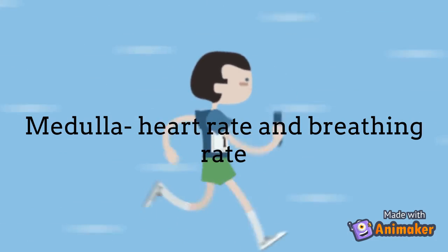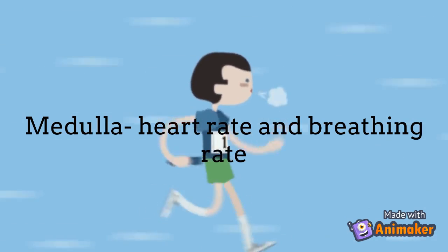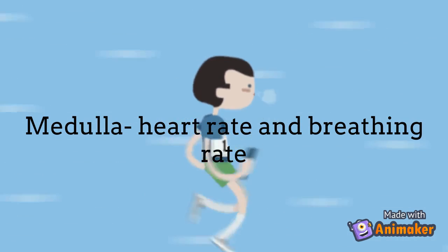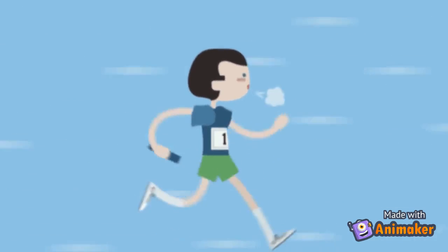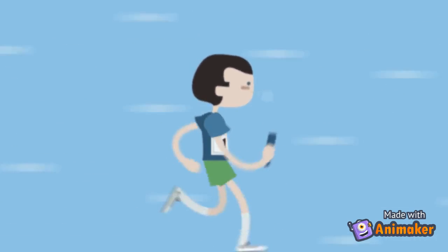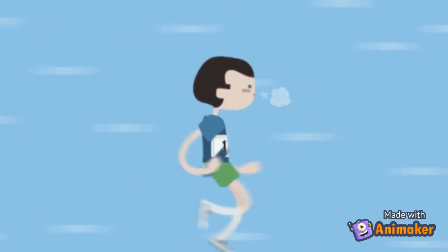The medulla controls your heart rate and breathing rate. Another way to remember this is to think of the word medulla — medulla sounds like medal. What's something you can do to win a medal? Sprinting. When you sprint, your breathing rate and heart rate increase. So: medulla, medal, sprinting, breathing rate, and heart rate.